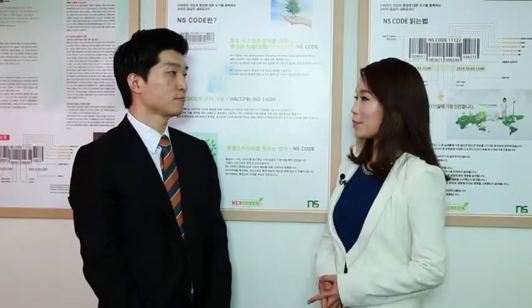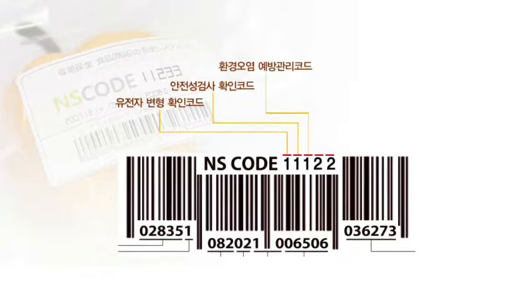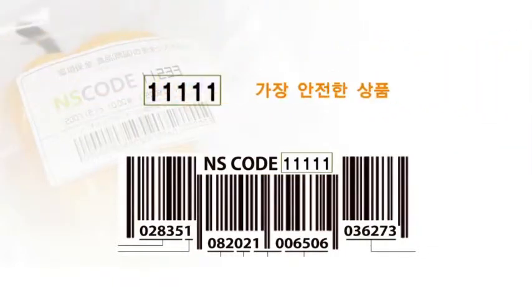Are you saying each of these numbers means something specific? That's right. The first number indicates whether the given product has been genetically modified. The second number indicates whether the product is safe for oral consumption. The third number indicates the environmental impact of the production process and whether it prevents environmental degradation. The fourth number indicates whether the producer has employed an environmentally sound production method. The fifth number indicates how eco-friendly the product is based on the production factors that went into its making. The closer each number is to one, the safer it is. NS code, therefore, offers results that consumers can easily interpret and use.